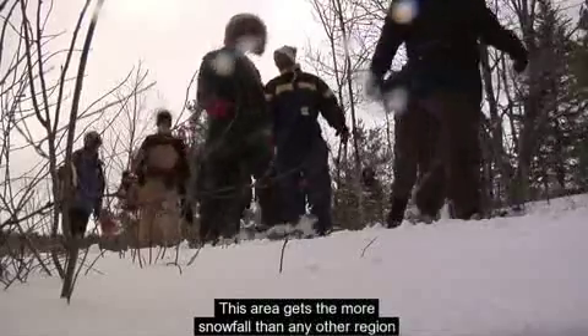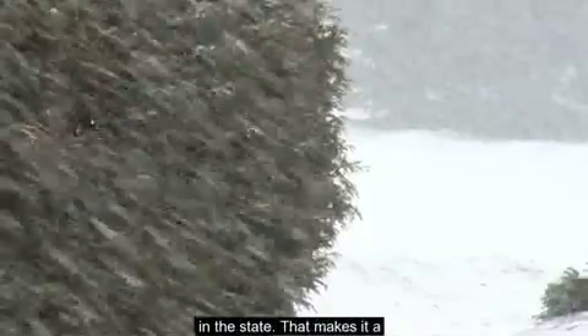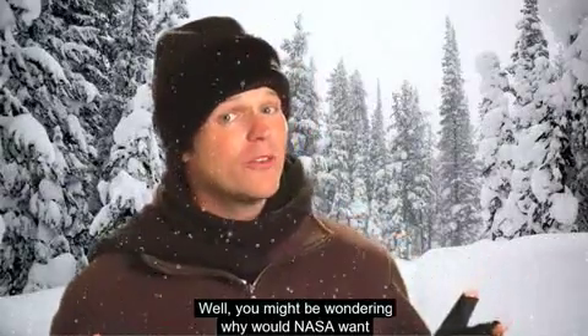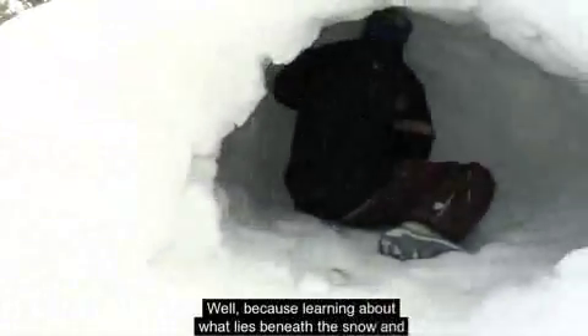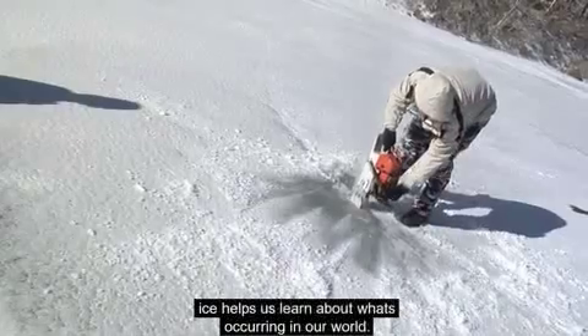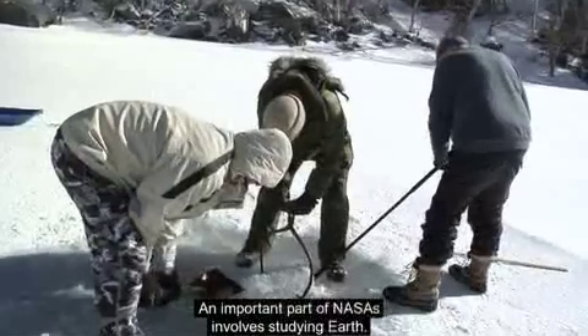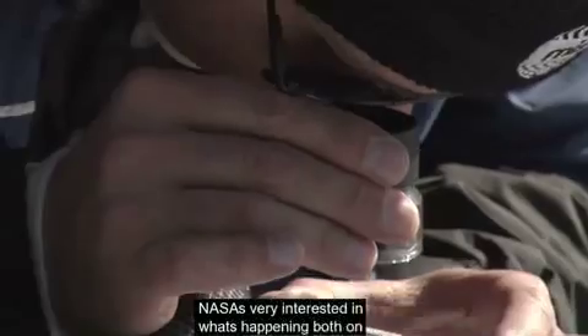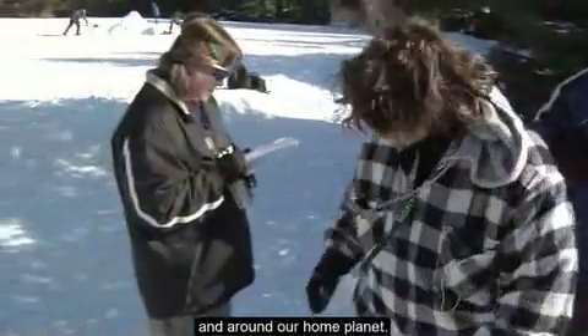Lake Placid is in the Adirondack Mountains in New York. This area gets more snowfall than any other region in the state, making it a really good place to study winter. You might wonder — why would NASA want to study winter? Because learning about what lies beneath the snow and ice helps us learn about what's occurring in our world. An important part of NASA involves studying Earth.